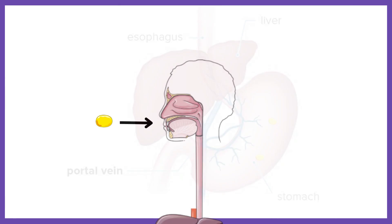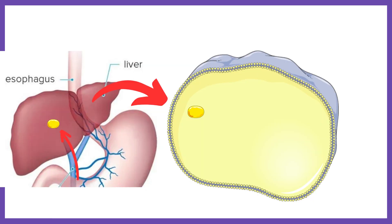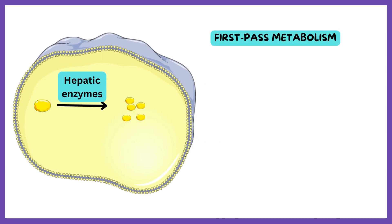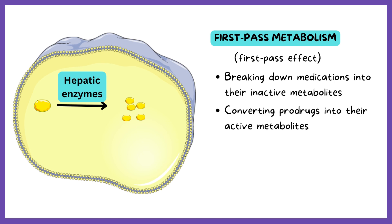After a medication is taken by mouth, it gets absorbed through the walls of the small intestine and transported into the liver via the portal vein. Once in the liver, hepatic enzymes work on the medication to metabolize it. This process is known as first-pass metabolism or first-pass effect, and is responsible for breaking down most medications into their inactive metabolites, as well as converting certain pro-drugs into their active metabolites, before entering the general circulation.